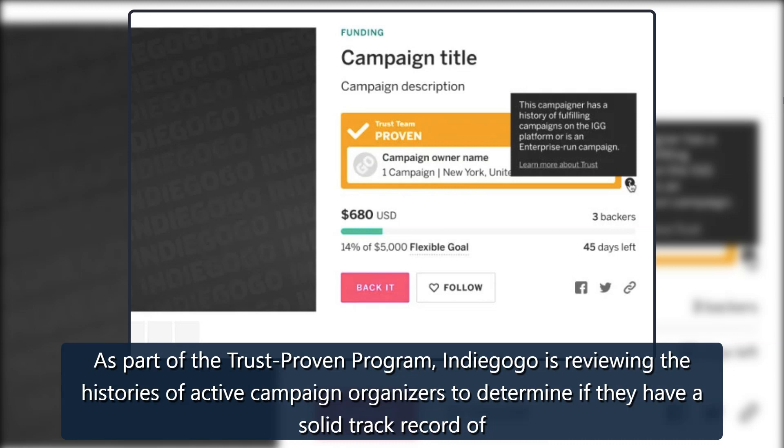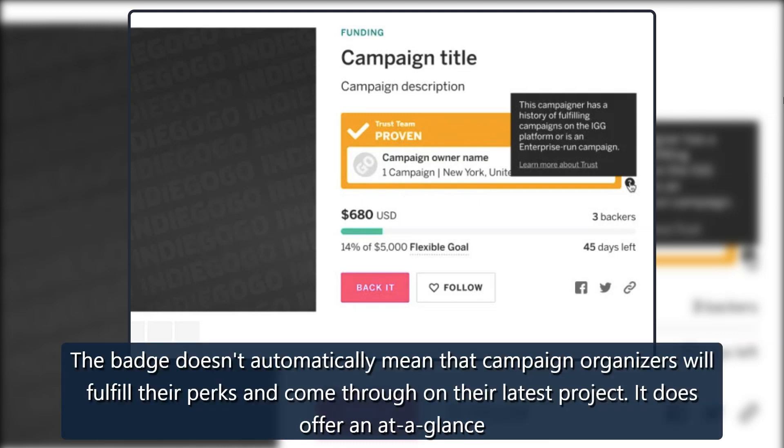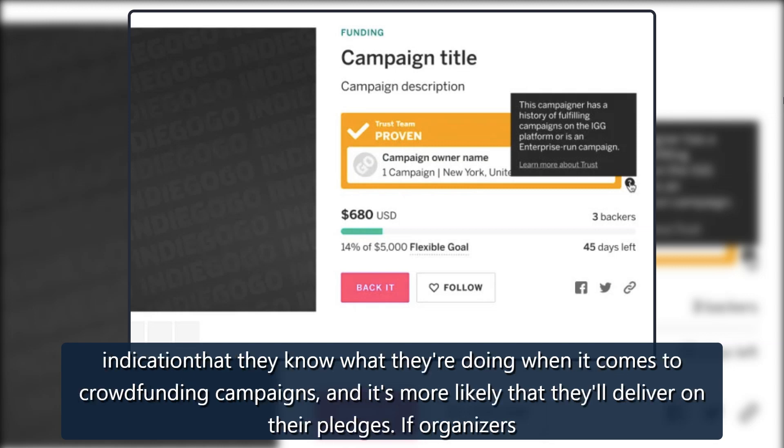As part of the trust-proven program, Indiegogo is reviewing the histories of active campaign organizers to determine if they have a solid track record of fulfilling perks, positive feedback from backers, and a proven ability to manage campaigns well. Those who meet the criteria will have a trust-proven badge on their campaign page. The badge doesn't automatically mean that campaign organizers will fulfill their perks, but it does offer an at-a-glance indication that they know what they're doing and it's more likely that they'll deliver on their pledges.